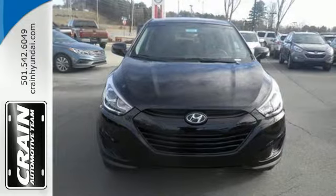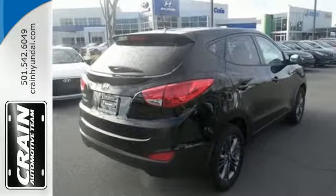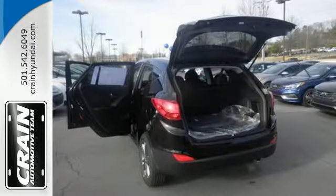The tire pressure monitor, stability and traction control, advanced dual front airbags, and both seat and roof mounted side curtain airbags give you peace of mind on the go.